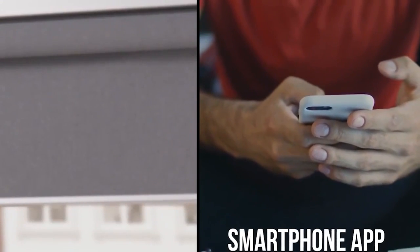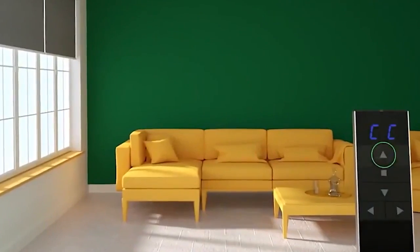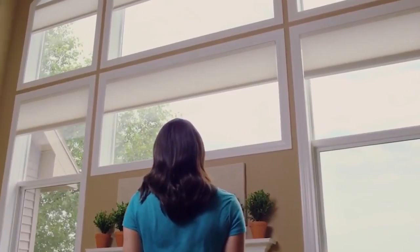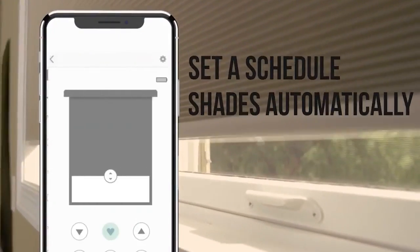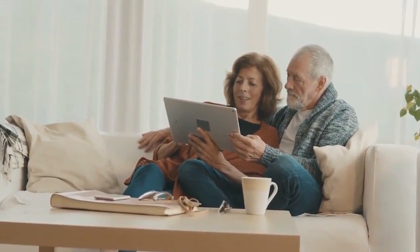Simply download the Smart Blinds app on your smartphone, connect it to your smart blinds, and let the magic begin. If you prefer a hands-free experience, you can control your smart blinds using voice commands through smart assistants like Alexa or Google Home. With the app, you can select a schedule to open and close your blinds automatically, so you can wake up to natural sunlight and ensure your privacy at night.